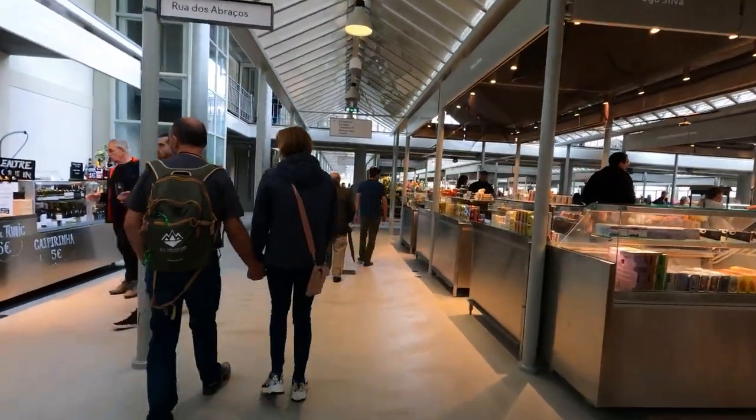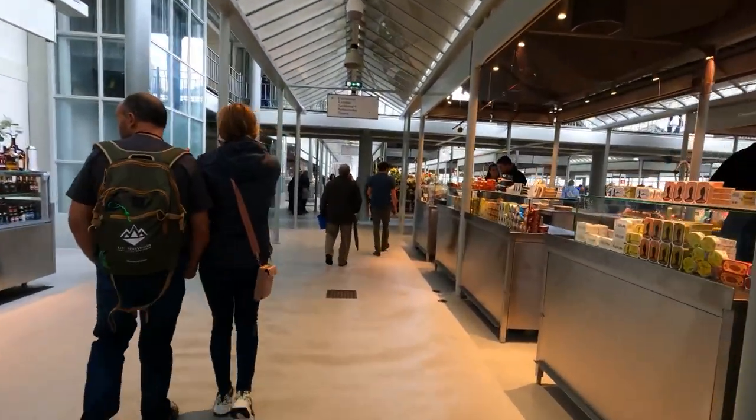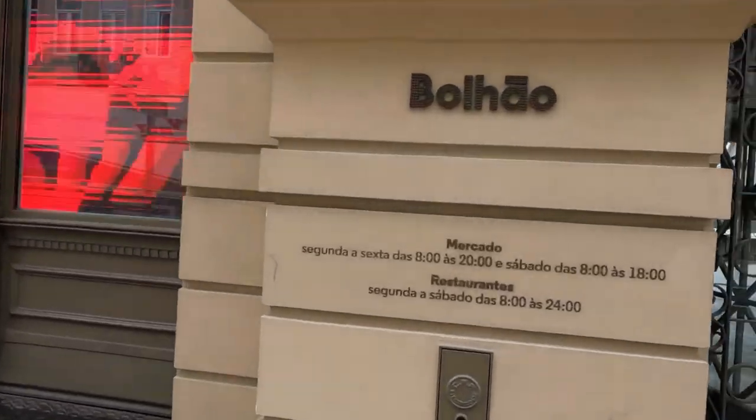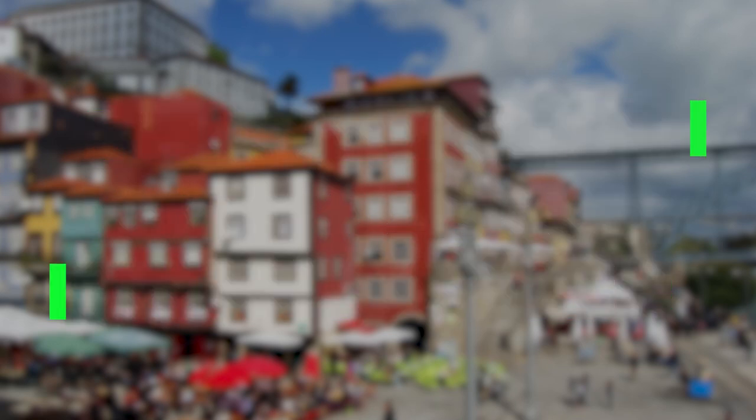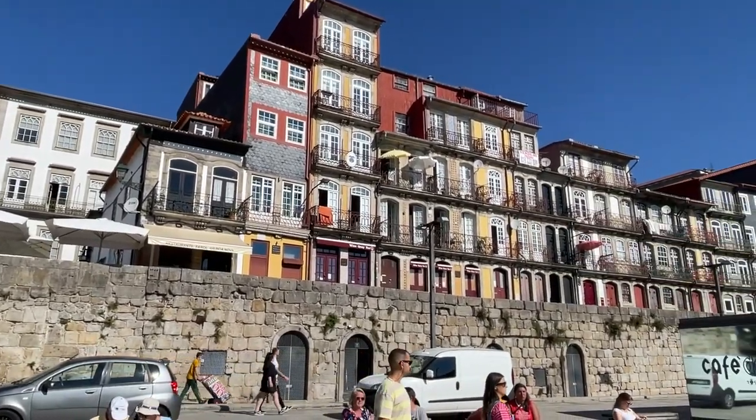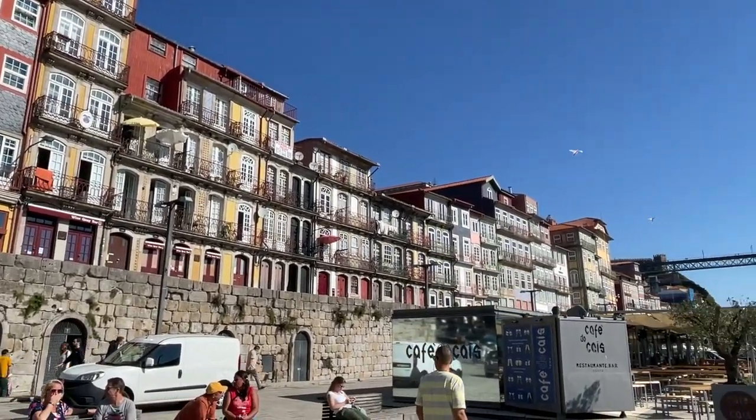A good starting point for learning about the daily lives of the people who live in Porto is undoubtedly Mercado do Bolhão. Ribeira Square. Ribeira, a famous medieval neighborhood next to the Douro River, must be visited if you're in Porto.